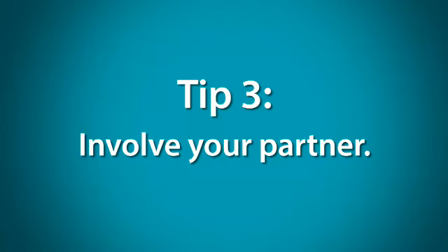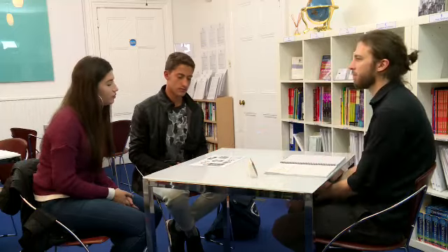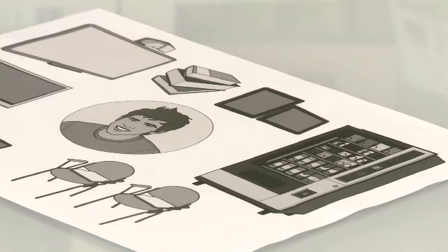Tip 3: Involve your partner. Always look interested in what your partner is saying, respond to their suggestions and make sure you give them the opportunity to speak. Ask for their opinion and try to involve them in the conversation as much as possible. Hopefully, they will do the same for you.